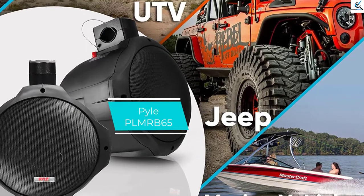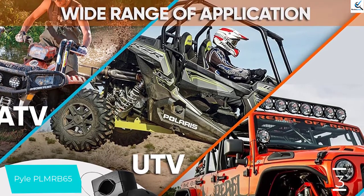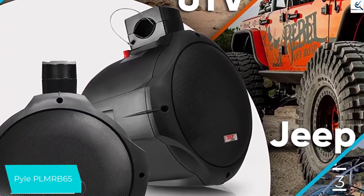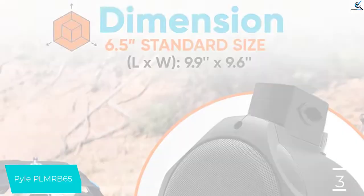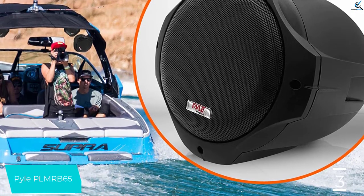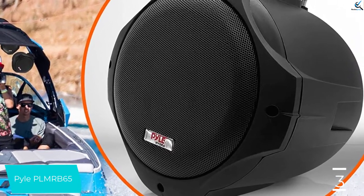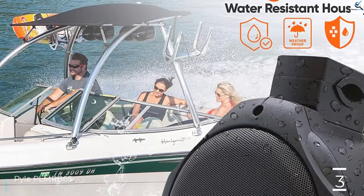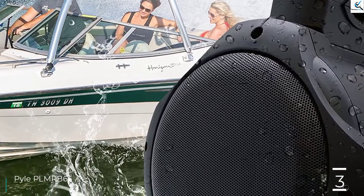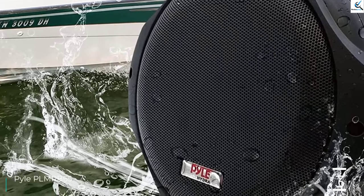At number 3, we have the Pyle PLMRB65, a very budget-friendly speaker — you can basically get two speakers for the price of one compared to others on the list. The two-way, 200-watt max output PLMRB65 offers a complete waterproof design and a metal front casing designed to take a decent beating. It features a large diameter sound projection and bullet-style design, available in black and white, fitting up to a 2-inch mounting bar. Frequency range is 70 to 20,000 hertz with 4 ohm impedance. The only downside is it cannot hit low bass as well as other speakers.